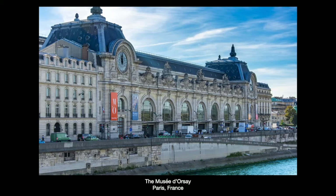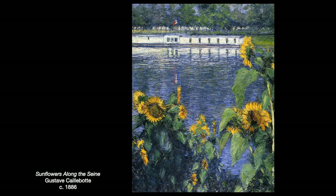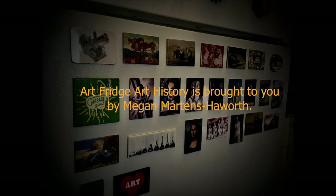Today, 40 of his Impressionist collection are on display in the famous Musée d'Orsay in Paris. We are lucky indeed that he could afford to paint what he wanted and spend his money on his fellow artists' work. Who knows where their work would stand in the art history timeline without his patronage, championship, and promotion of this movement. I leave you with a painting I really love called Sunflowers Along the Seine — shown in acknowledgment of Ukraine and their struggles today, a beautiful painting. Thank you for joining me for Art Fridge Art History.